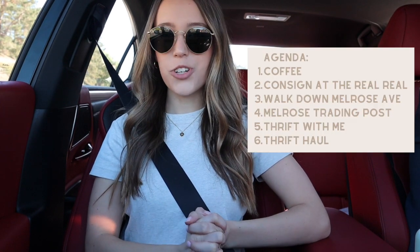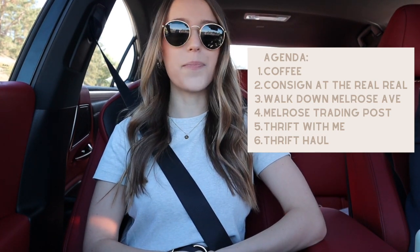Hey guys, so today is my birthday and we are gonna do a thrifting trip in LA. I couldn't think of a better way to spend my birthday, but first I have to get my free drink from Starbucks of course.